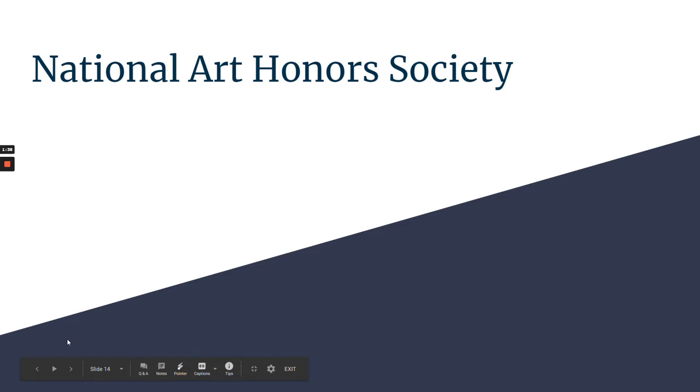The Art Club meets on Thursdays after school — it's a low commitment and a lot of fun. If you're looking for something more serious, the National Art Honor Society also meets on Thursdays after school, but it's a little bit more structured.